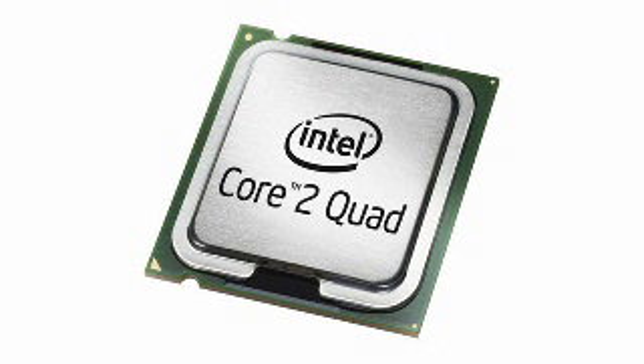Number 1 on the countdown blows through processor-intensive tasks in demanding multi-tasking environments and makes the most of highly-threaded applications. It's the Intel Core 2 Quad Q9650 3GHz processor.